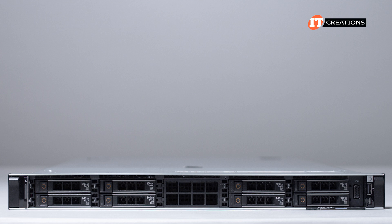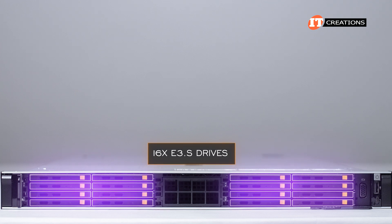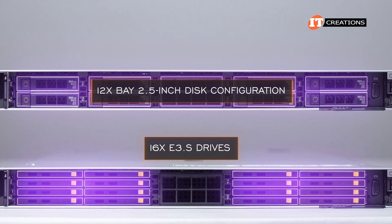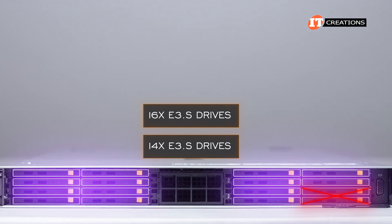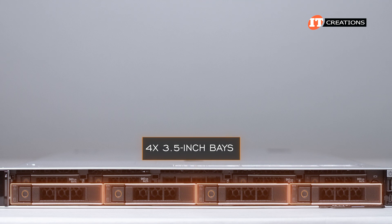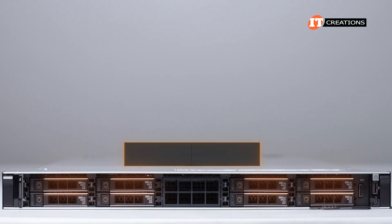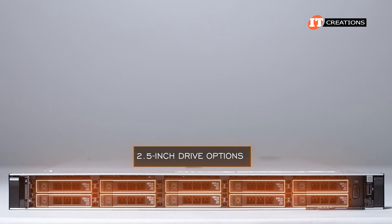Once you remove the LCD-enabled bezel, there are plenty of storage options. The most interesting is support for up to 16 E3.S drives, which surprisingly don't provide the highest capacity compared to standard implementations using SATA, SAS, or NVMe with a 12-bay 2.5-inch disk configuration. There's also a 14-bay E3.S version. For standard drives, a 3.5-inch bay chassis with four bays supports SATA or SAS drives — the latter only with a SAS controller. 2.5-inch drive options include either an 8-bay or 10-bay chassis.